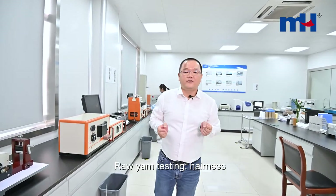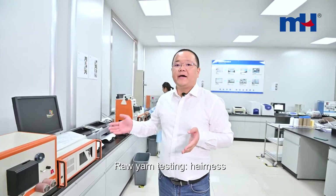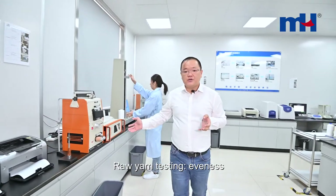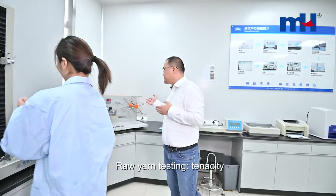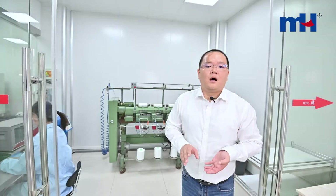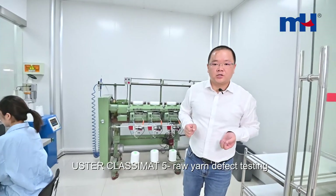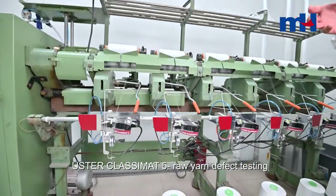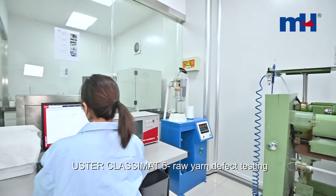We come to our Quality Central. After we receive a new batch of raw material, we will check the hairiness of the yarn, the heaviness of the yarn, also the broken force of the yarn, and the density. Yarn defects affect the quality of thread a lot. Our Quality Central is equipped with a yarn defect classification system to control the defects of yarn.